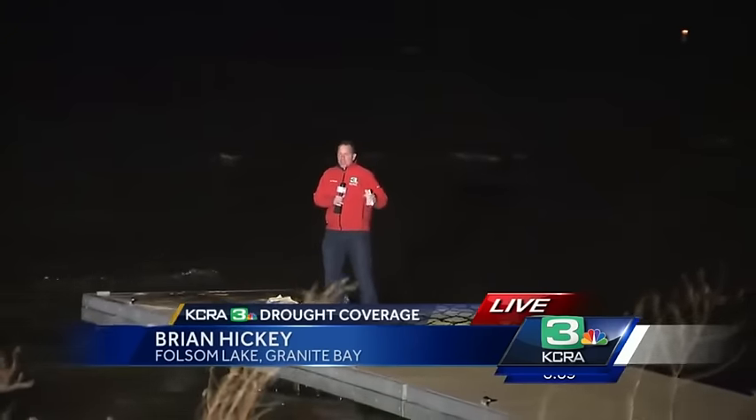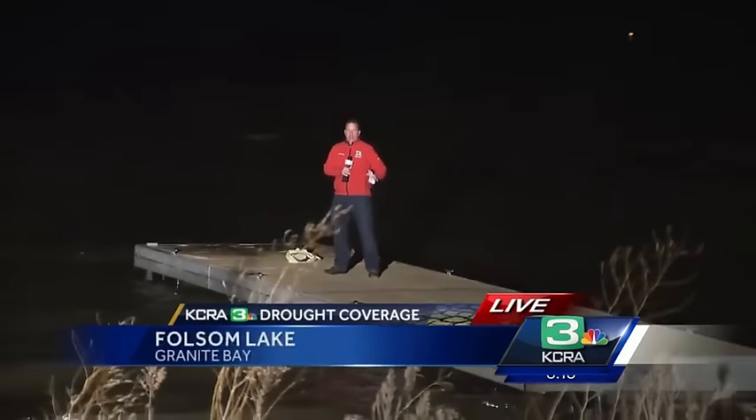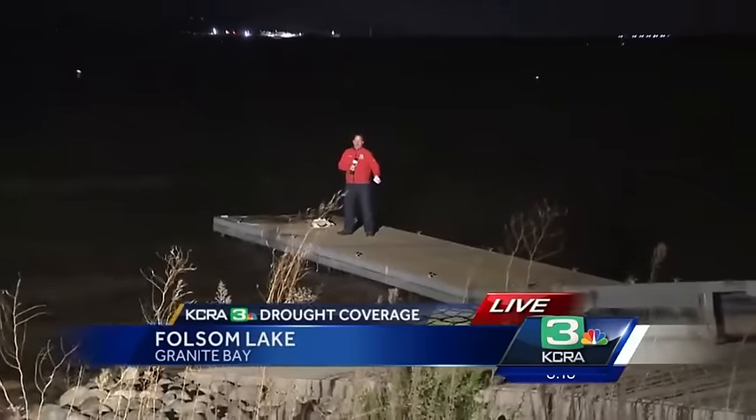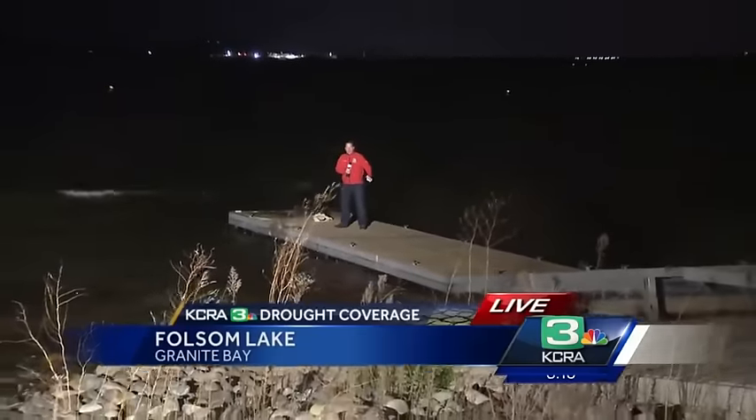We're surfing the dock at Folsom Lake where we're getting some whitecaps out here this morning — a brisk morning at the lake, a lake that continues to rise 16 feet since Saturday, so some big jumps in the numbers out here. And of course, big snow numbers up in the Sierra as well. All that eventually will be runoff that's going to add even more water to Folsom Lake.